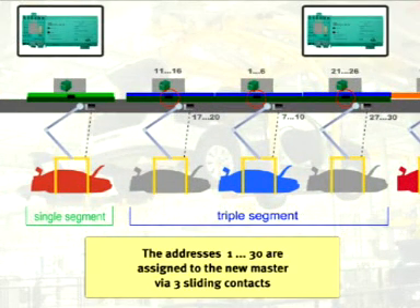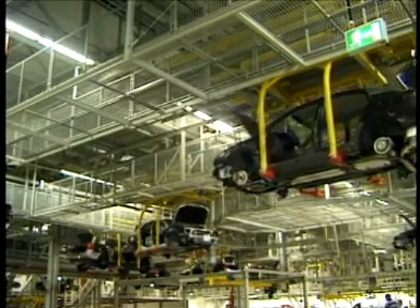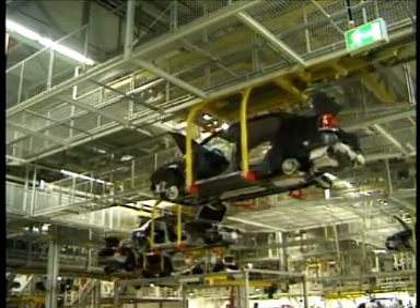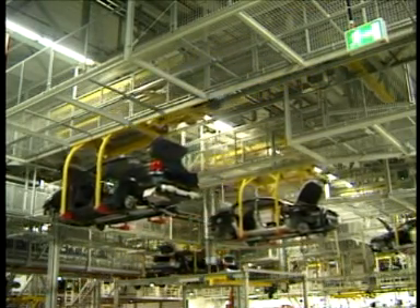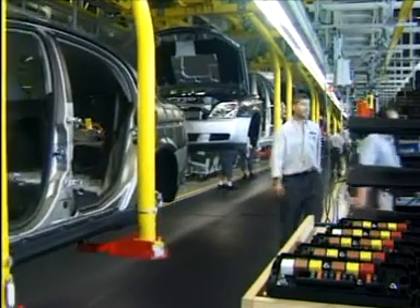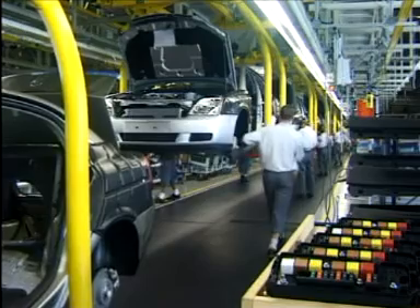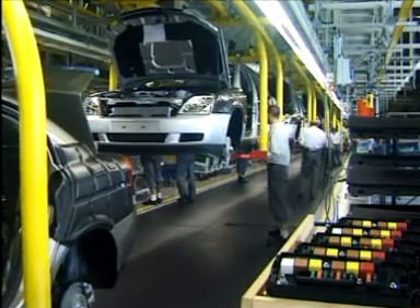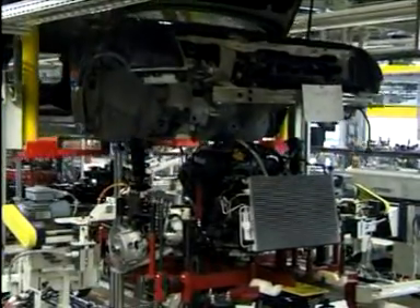Because the contact rail divides the conveyor into control sections, each ASI master will only detect ASI modules with allowable addresses 1 through 30. Although ASI is restricted to a segment length of 100 meters and a maximum of 62 modules in each segment, the system architecture implemented at Opel allows ASI to be used on the approximately 1,000 meter long production line. The success of AS Interface in this application is based on separation of the line into segments with automatic re-addressing. The reliability of ASI, even when used in conjunction with less than perfect sliding contacts for signal transmission, is a perfect solution.